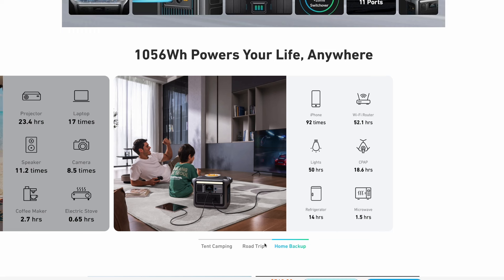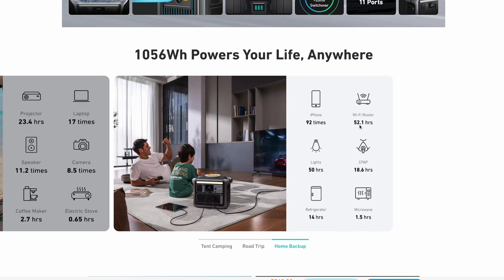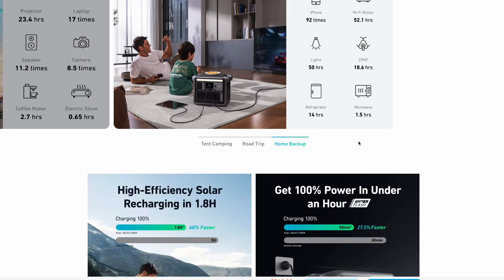Almost 20 hours if you have a CPAP machine, and if you do, that makes one of these units even more critical to have. This can also charge coffee makers, laptops, projectors, cameras, electric stoves, phones, Wi-Fi routers — all that stuff this thing can handle no problem.